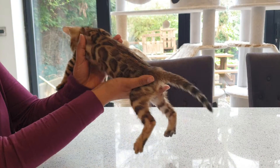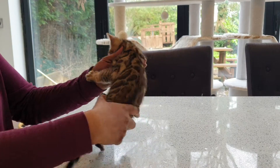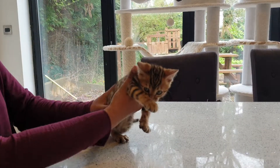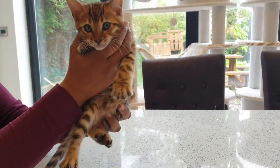It's the same on the other side. Really, really good rosetting. She's got lovely contrast and a lovely light background colour so the rosettes really stand out. There we go. She's beautiful.